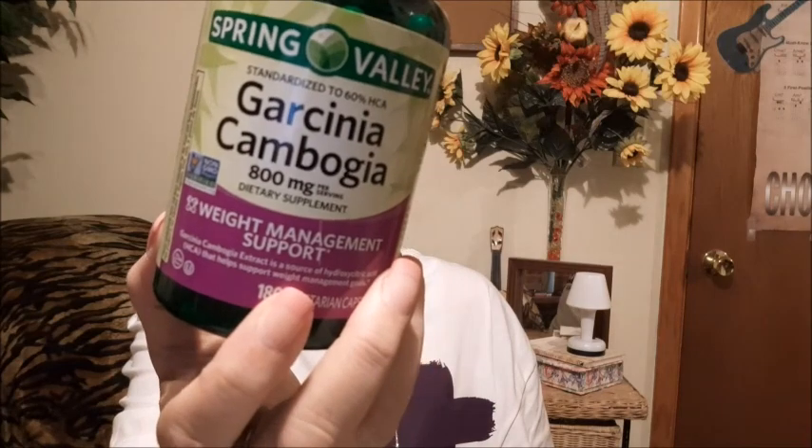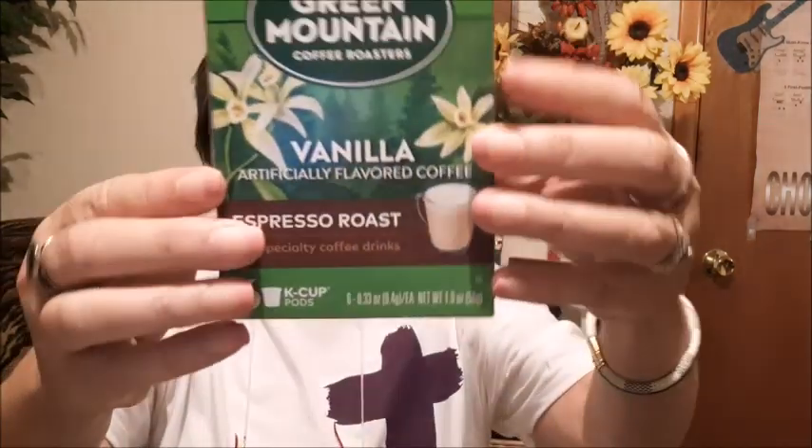I got some more Garcinia Cambogia — I take these every day. It says weight management support and that's exactly what I take it for, and it does help. And then on the clearance rack on the grocery side, I got this — I think it was $3. There's six cups of vanilla flavored coffee. Vanilla flavored — nom, nom.